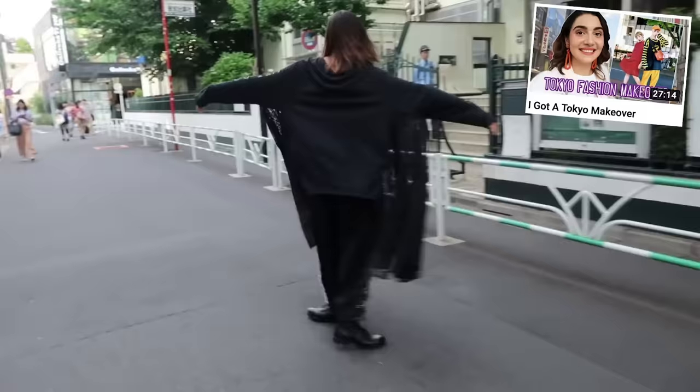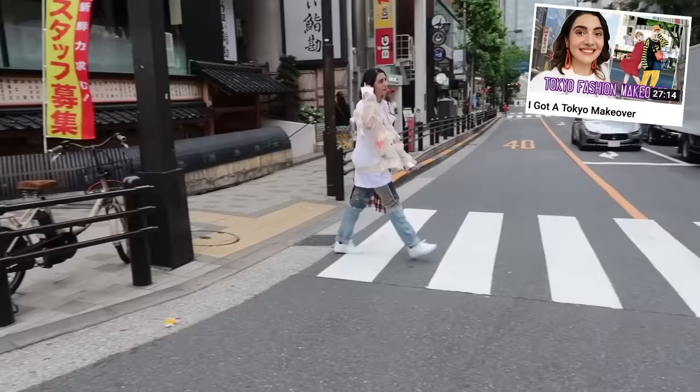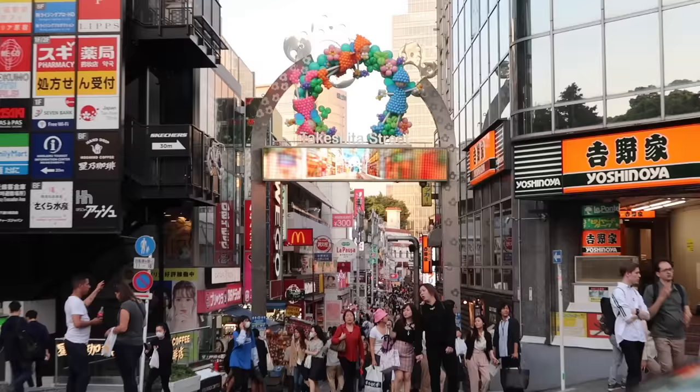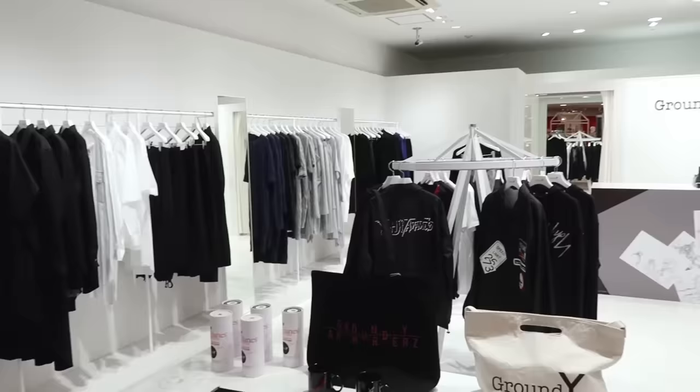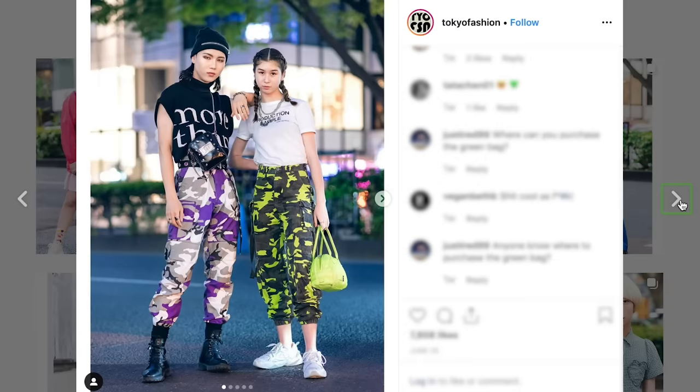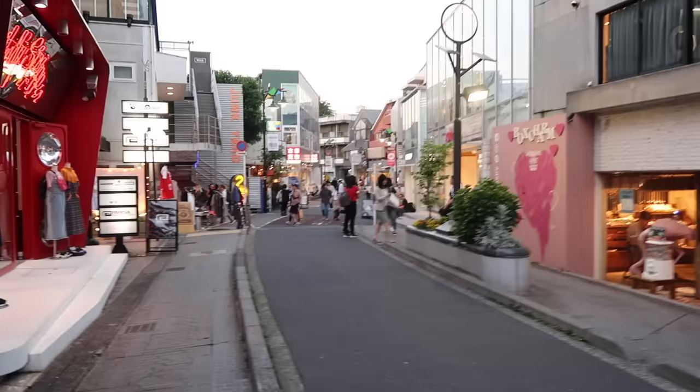So last year on our Japan trip, I got a Tokyo makeover, where we explored some of the current street fashion trends seen in the Harajuku neighborhood, which is pretty much the fashion epicenter of the city, with many clothing boutiques, high-end department stores, and street photographers ready to snap shots of any fashionable people walking by, including this guy, who's rockin' it.